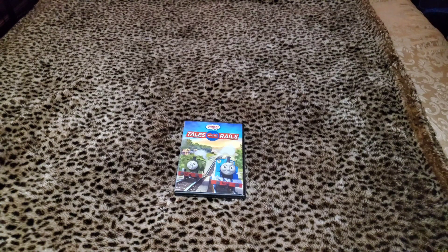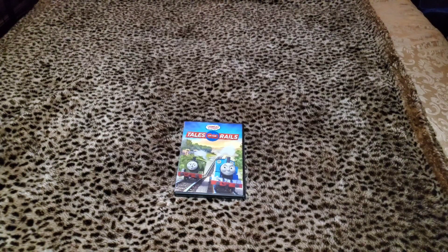What's up everybody, this is Jake Martin, and today I'm going to be doing a DVD review on this Thomas and Friends DVD — the final Thomas and Friends video from 2015 — and that will be Tales on the Rails.